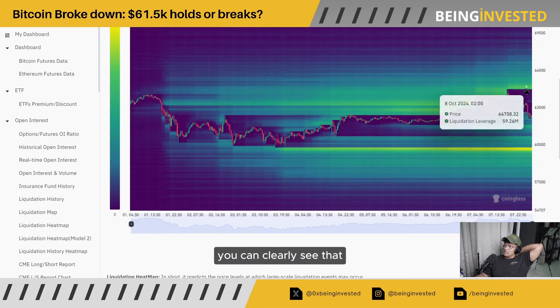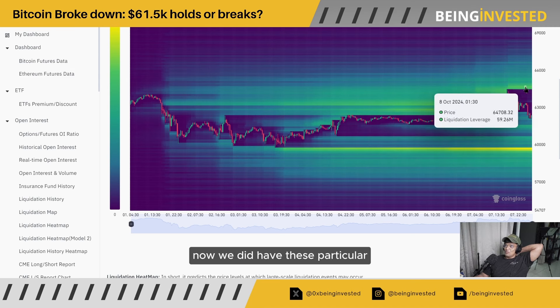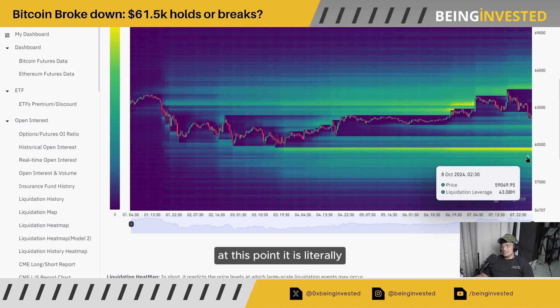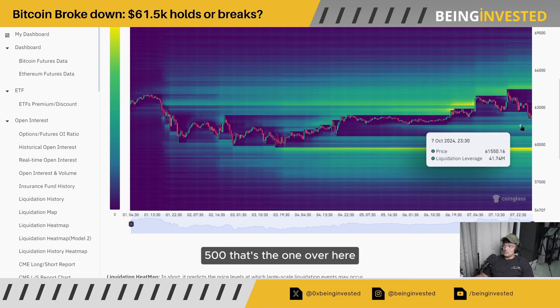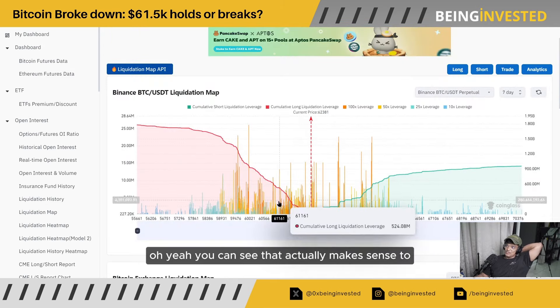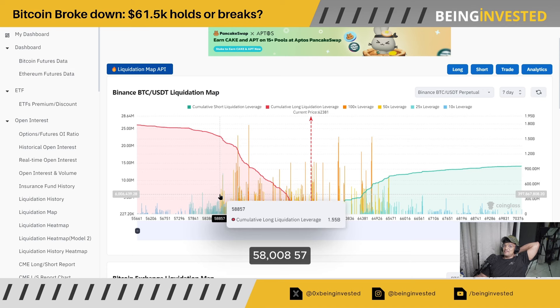Just in terms of the liquidation heatmap, you can clearly see that we had these specific areas here that have all been nicked at this point. We did have levels all the way up to around $67,000, which would have been at the top of that trend line on the daily. Now, all the levels to the downside look the most juicy — a lot of longs collecting towards the downside. There's a big level sitting at around $59,700, another one at $61,500, going all the way down to around $57,339. On this liquidation map, it actually makes sense to grab all of this up to around $58,857.